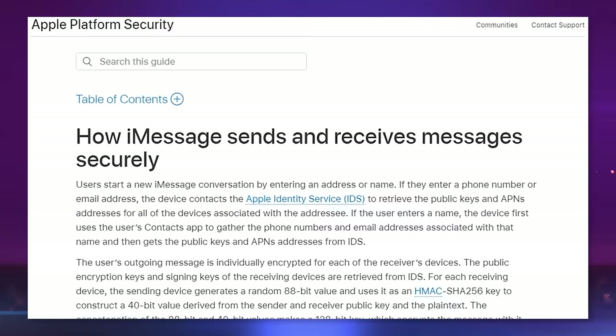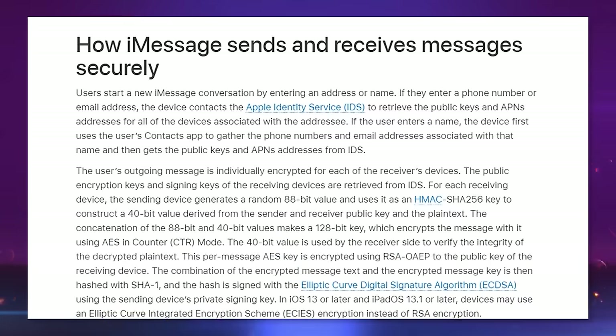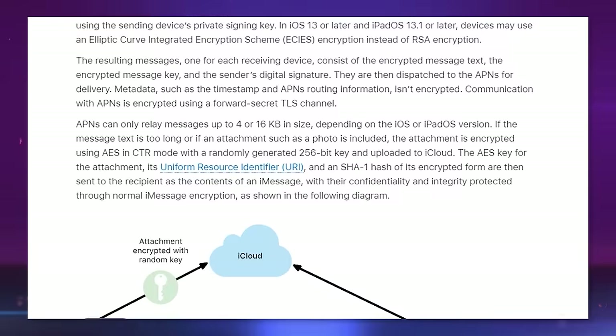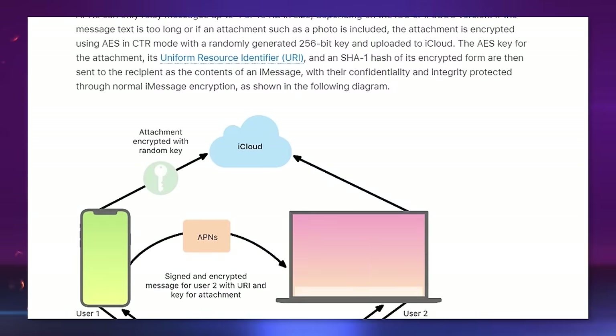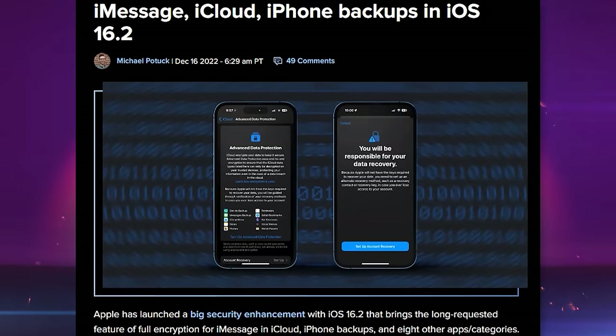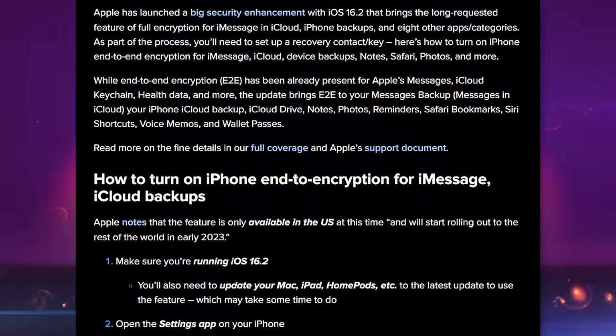Before we get into the third-party app recommendations, it's important to point out that both Apple's iMessages and Google's Android Messages app have end-to-end encryption enabled. In the case of Apple's iMessages, this is the standard app that iPhones come with and will serve up both standard non-encrypted SMS messages as well as encrypted ones. This can be convenient, but if you don't pay attention, you could be sending non-encrypted messages without knowing it.